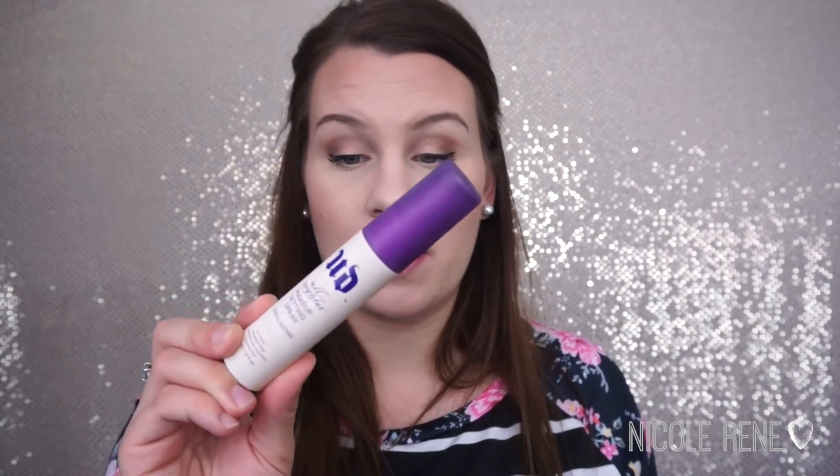Then I'm going to curl my eyelashes and apply my L'Oreal Voluminous Carbon Black Mascara. And that is honestly it. I don't even wear any kind of lip gloss or anything on my lips on a regular basis. This is pretty much what I wear if I'm going to be leaving the house. I'll usually finish it off with some setting spray — this is the Urban Decay Setting Spray, or my Mary Kay one, whichever I have handy — just to keep it on a little bit longer because I do tend to get my makeup rubbed off pretty easily. That is everything I do for my everyday makeup routine. I hope you guys enjoyed this video and I will see you in my next one. Bye!